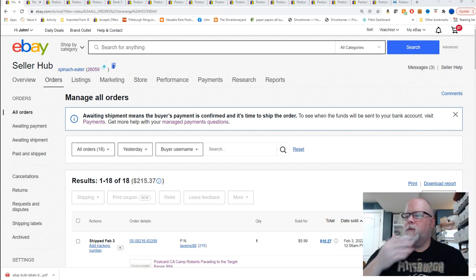Good morning everyone, John from Popeye's Postcards. We're going to do our daily what-sold video. These are the postcards that sold on February 3rd, 2022. Not many sales but still a decent day — 19 orders, one over on Hipcomic, for a total of $222. Let's go ahead and get started.